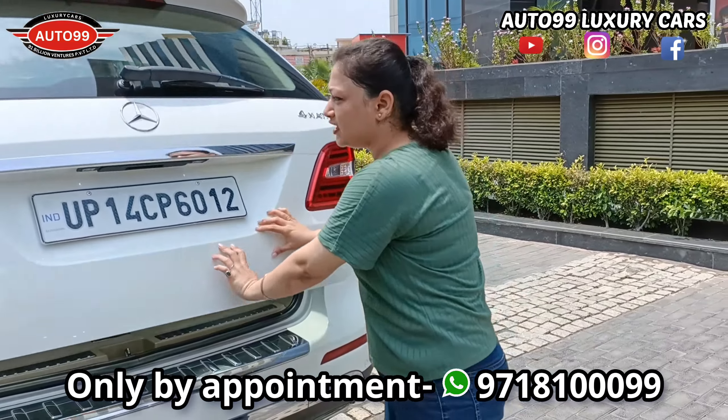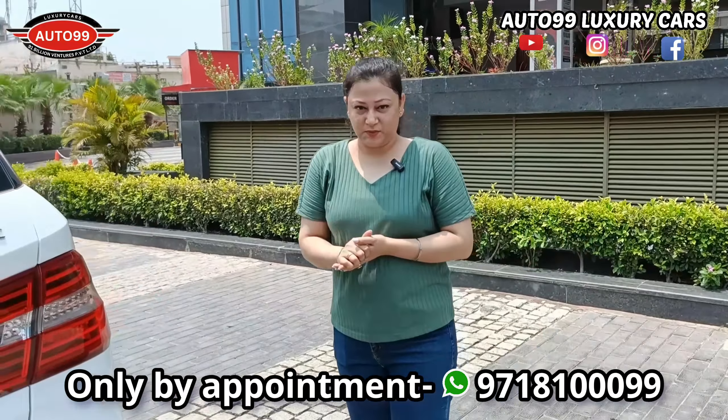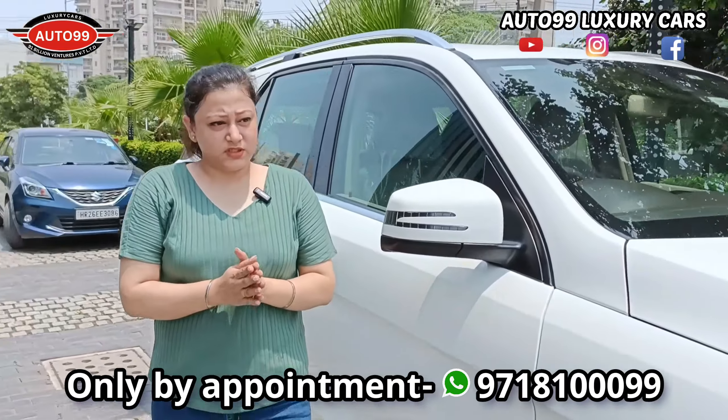The car's condition, you will understand, viewers, that it is actually used by a car lover. This car is totally company-maintained. This car has been driven 1 lakh km. And recently, this car has been serviced.